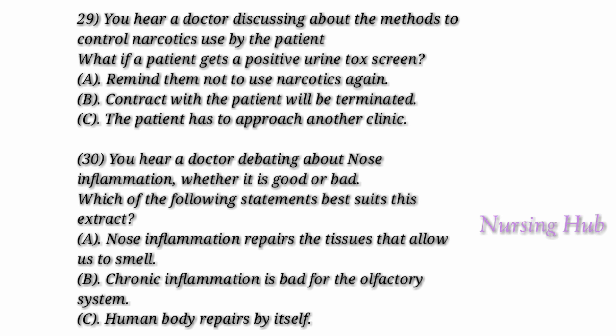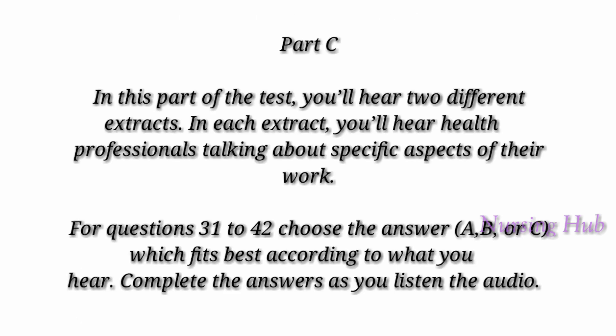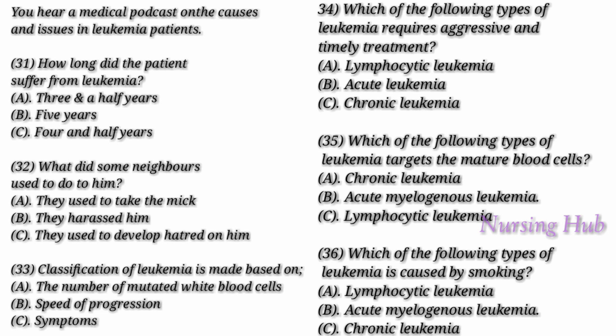That is the end of Part B. Now look at Part C. In this part of the test, you'll hear two different extracts. In each extract, you'll hear health professionals talking about specific aspects of their work. For questions 31 to 42, choose the answer A, B, or C which fits best according to what you hear. Complete the answers as you listen. Now look at Extract 1, questions 31 to 36. You hear a medical podcast on the causes and issues in leukemia patients. You have 90 seconds to read questions 31 to 36.